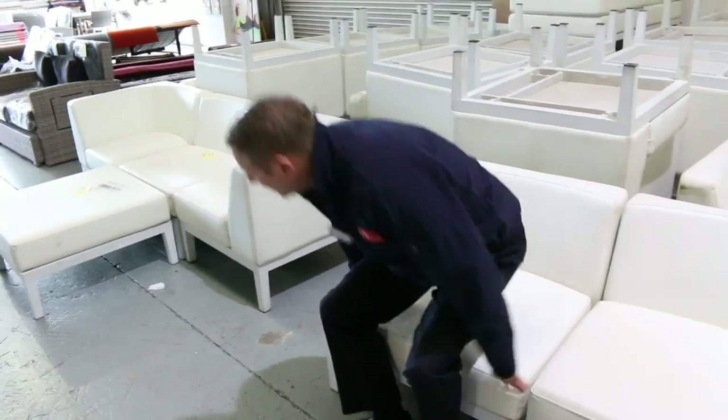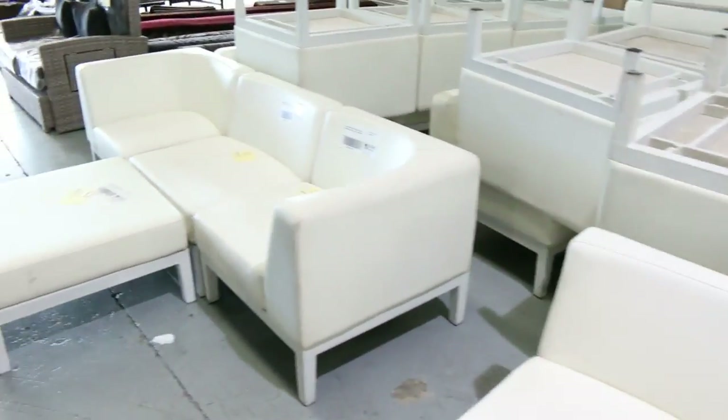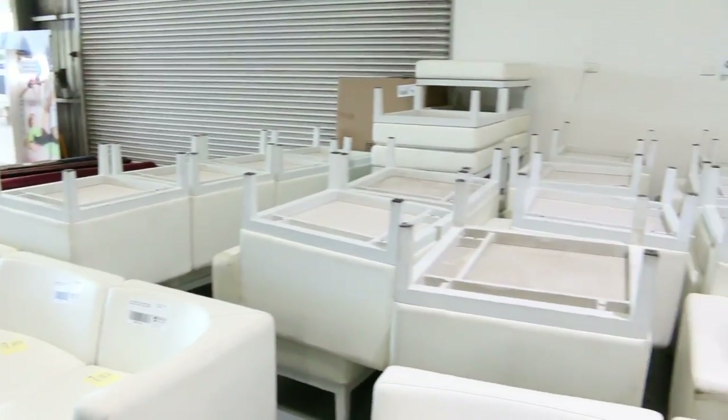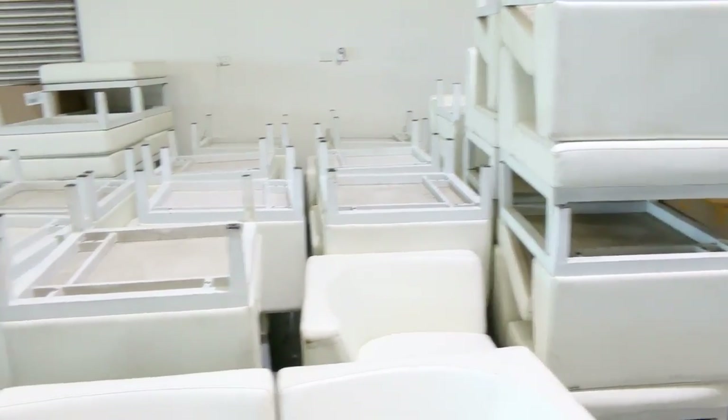We've got a heap of these XHIRE white couches, all unreserved, so we'll kick them off for a dollar. They'll be per piece so you'll be able to make your own little modular setting. They could be a super bargain for someone — or a super bargain for quite a few people.